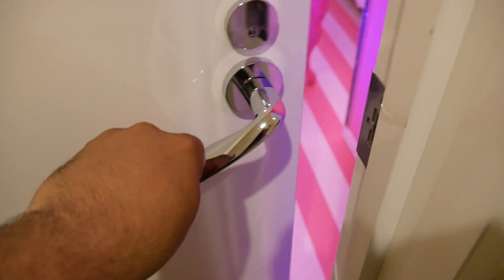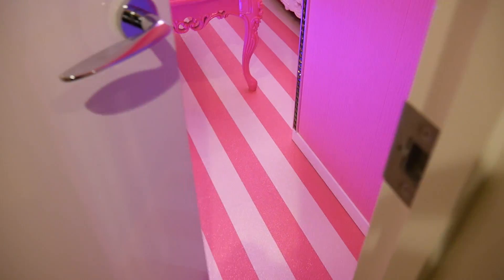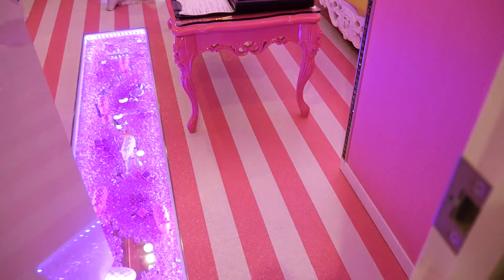I'm excited to see what this room... oh my god, pink much? Holy crap!